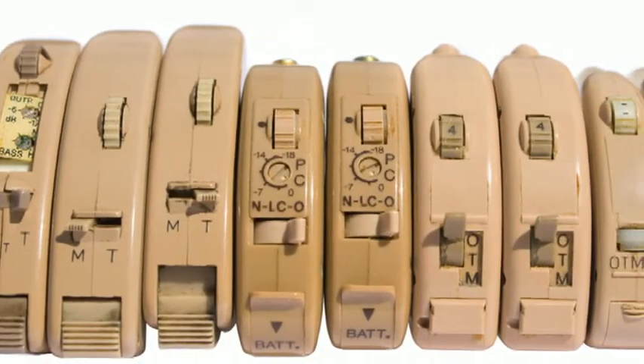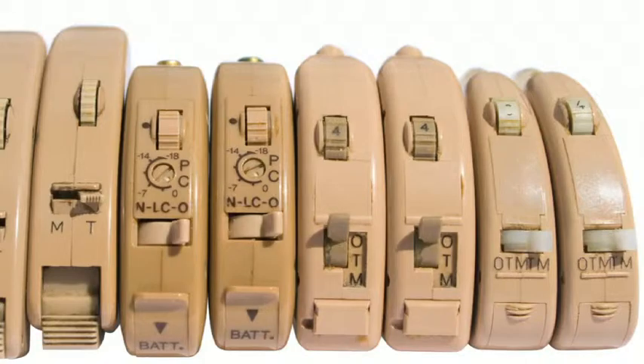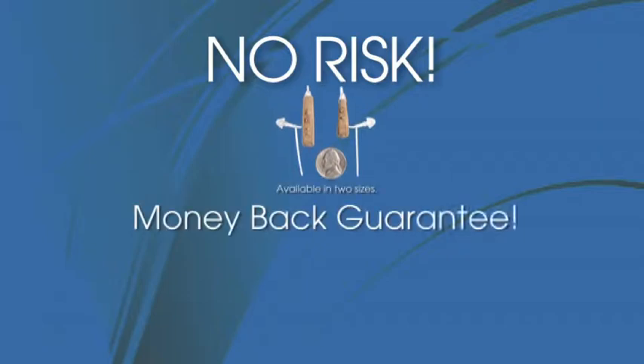Hearing aids often brings to mind bulky beige instruments that are as expensive as they are unsightly. But HearAid introduces a new concept in hearing that delivers discrete devices with medical quality technology at an amazingly affordable price. No other hearing aid option solves mild to moderate hearing loss like HearAid.